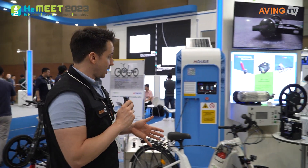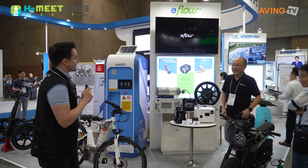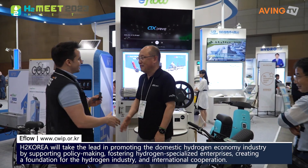Looking over here, we're looking at hydrogen-powered bikes right now. Hydrogen-powered e-bikes! Let's say hello to someone. Hi, how's it going? Yeah, it's fine, good.